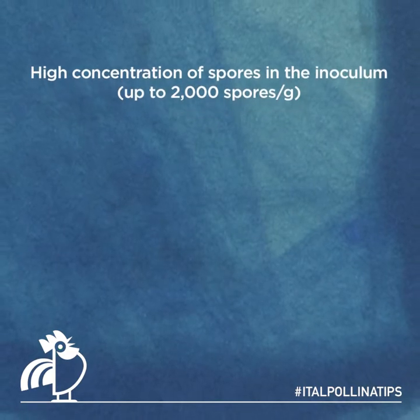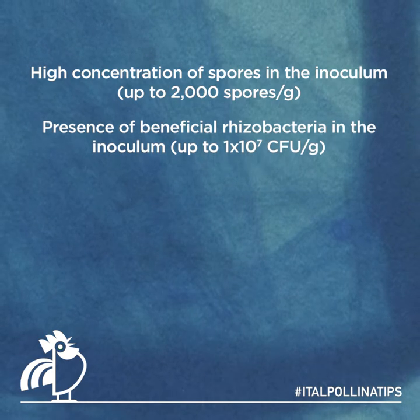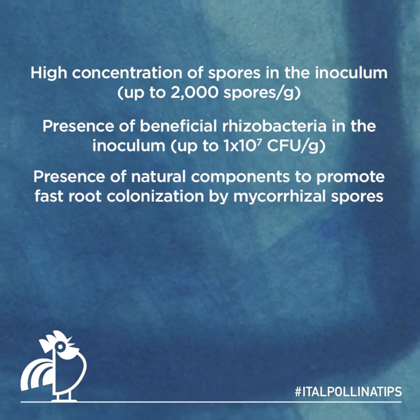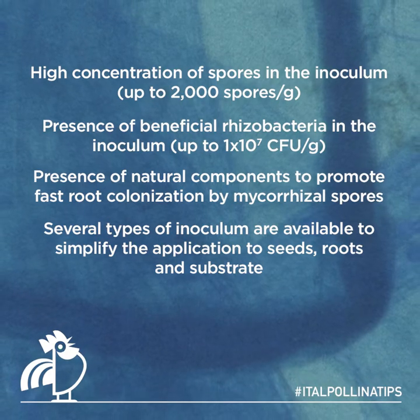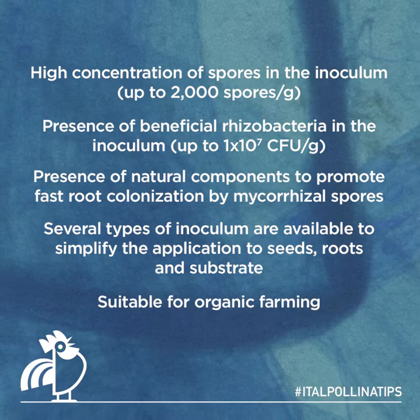Unique features of Iagis: high concentration of spores in the inoculum; presence of beneficial rhizobacteria in the inoculum; presence of natural components to promote fast root colonization by mycorrhizal spores. Several types of inoculum are available to simplify the application to seeds, roots, and substrate. Suitable for organic farming.